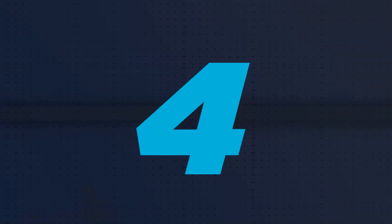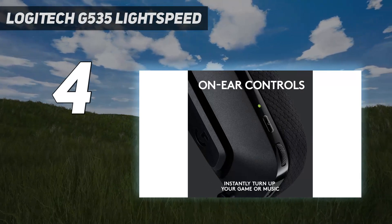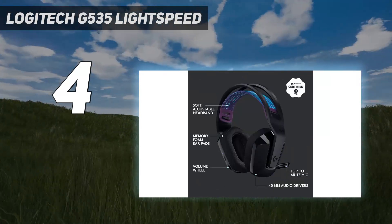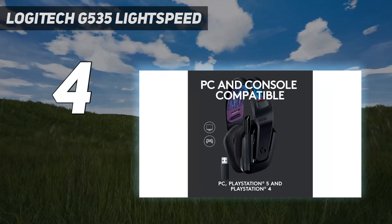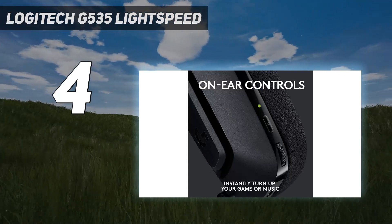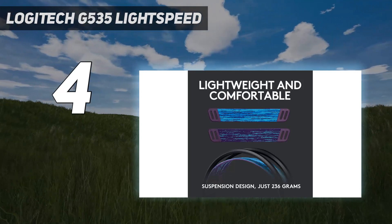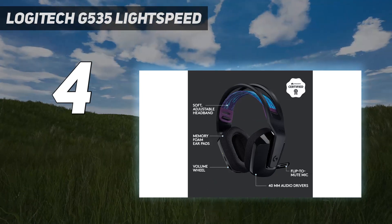Coming in at number 4: Logitech G535 Lightspeed. For PS5 gamers wanting to stick within a budget, the Logitech G535 Lightspeed Wireless are the best budget headphones for PS5 that we've tested. Unlike the pricier options on this list, you can't use these headphones wired, and they don't support Bluetooth, but they come with a USB dongle that provides a low-latency connection via non-Bluetooth wireless. Their well-balanced sound adds a touch of extra boom to mixes without drowning out dialogue and instruments. While they have companion software, you can't directly access it when using on a console, though you can still use the PS5's Tempest 3D Audio Tech for a more immersive audio experience.